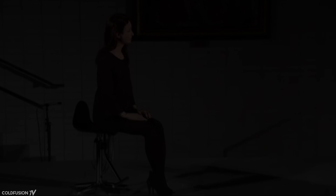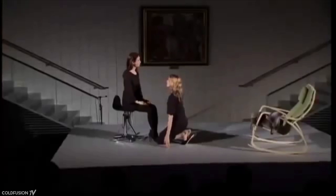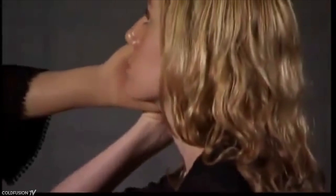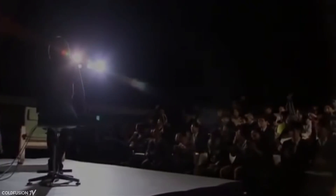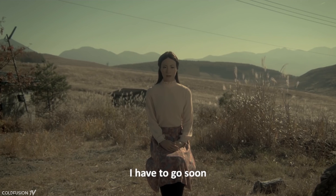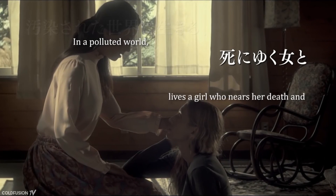Geminoid F is a humanoid robot built in 2010 by the Japanese firm Kokoro and Osaka University's roboticist Hiroshi Ishiguro. Its original unit price was $110,000 US dollars, and the android was placed in department stores, hospitals, science museums, and other venues. In 2015, Geminoid F became the first robot to co-star in a movie, the Japanese film Sayonara.